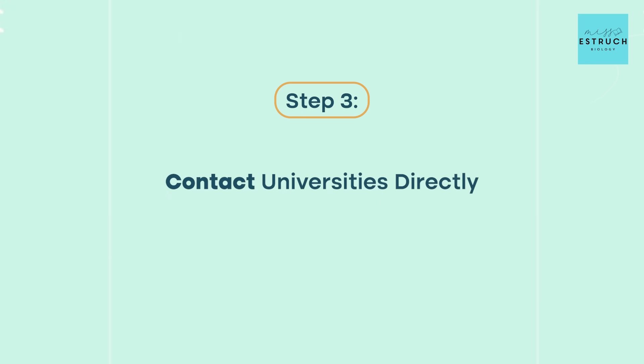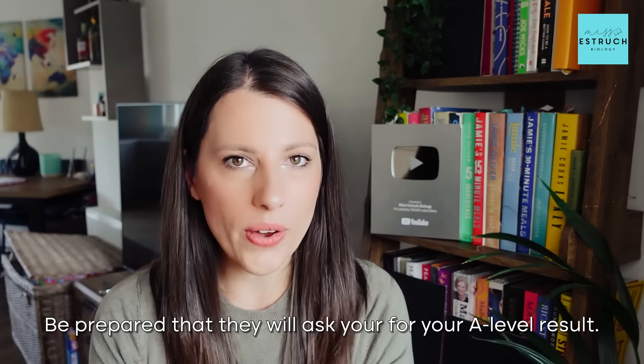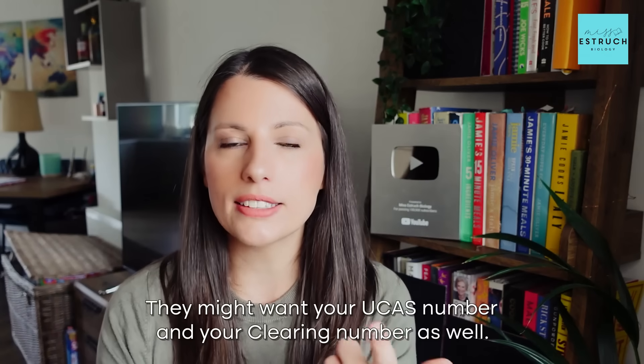Step three: contact the universities directly about any courses that you've seen that you like the look of. There will be numbers very obviously appearing on all of the university websites that you call about courses you've seen through clearing. Be prepared that they will ask you for your A-level results, your UCAS number, and your clearing ID number. They probably won't ask you for another personal statement or an interview — that's very rare. Normally you just tell them the grades and that is enough to get the offer at this stage.